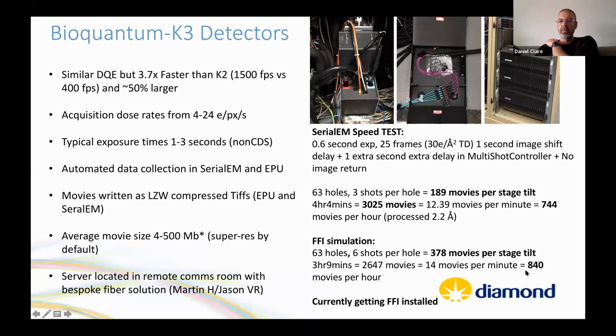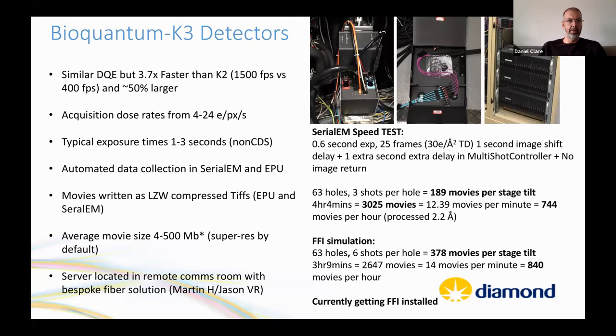Apoferritin is used as a benchmarking standard. The last pre-lockdown session involved calibrating SerialEM on Krios 2 with a new K3 installation. Data was collected in CDS mode to compare single-particle analysis and tomography — CDS being required for tomography at EBIC since gain referencing is insufficient without it. The dataset was collected at 64K magnification, corresponding to 1.34 Å/pixel, collected by default in super-resolution.